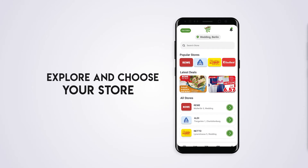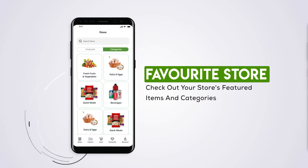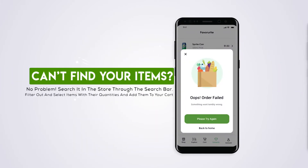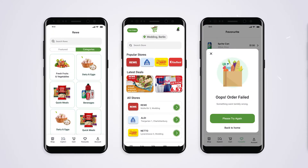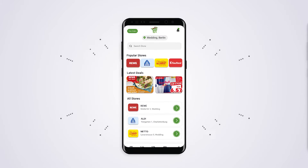Explore and choose your store. Check out your favorite store's featured items and categories. Can't find your item? No problem — search it in the store through the search bar. Filter out and select items with their quantities and add them to your cart.